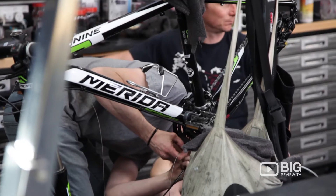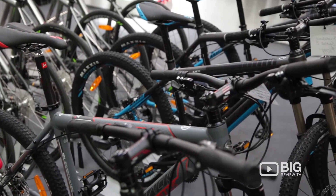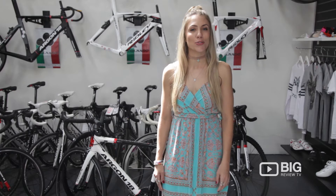You can actually come and bring your old bike in, have it repaired, or why not shop for a brand new one to take home. Jump onto the online store where you can also find bikes and bike accessories to shop online. I'm Christy, this is Big Review TV.